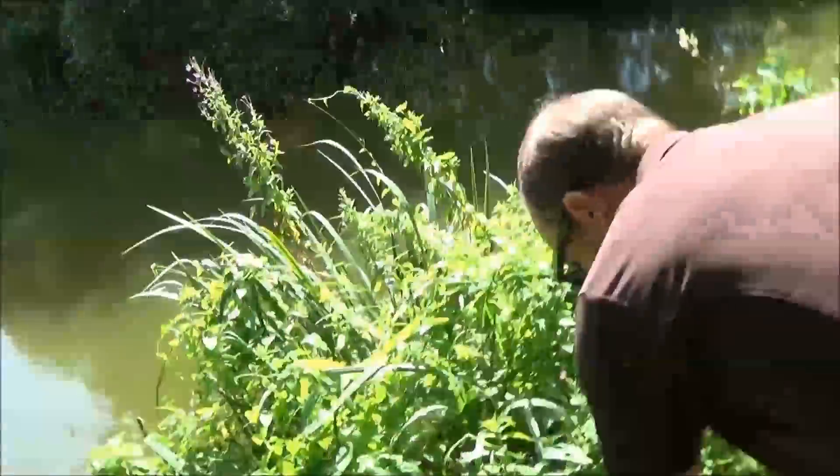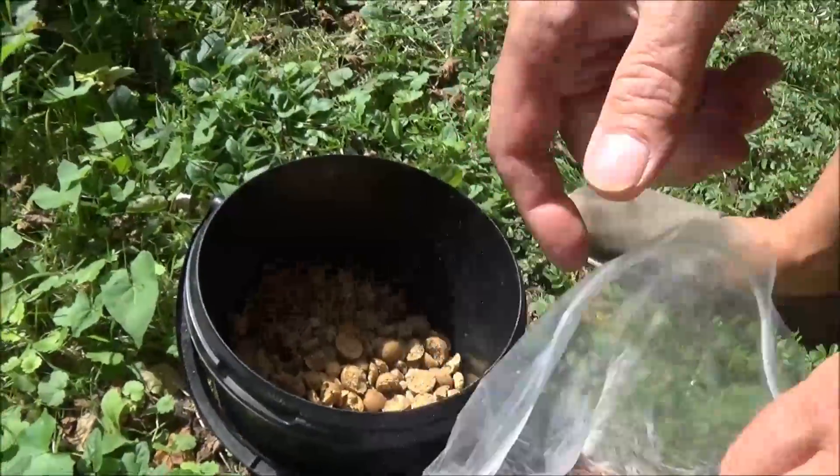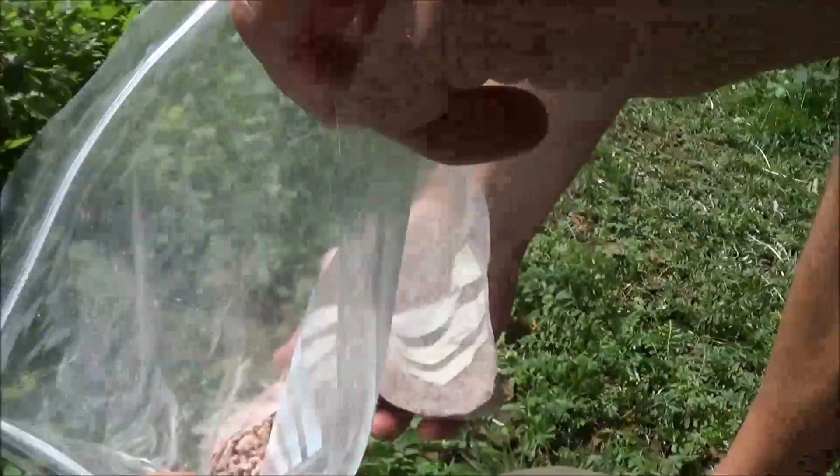We're going to fish a few margin spots. We think we might even get round the other side because it's shallower there — this bank is a straight drop off down into about six foot of water. When the sun gets behind us we might get round the other side where it's heating up that shallower water. Just got a little bucket of goodies — some pellet that's been soaking in oil, some chops, and some dead maggot. Just going to make a little carpet and bait up where we saw them fizzing earlier. They were proper fizzing. Going to give it half an hour, keep popping down every half hour and see if they've moved back in.